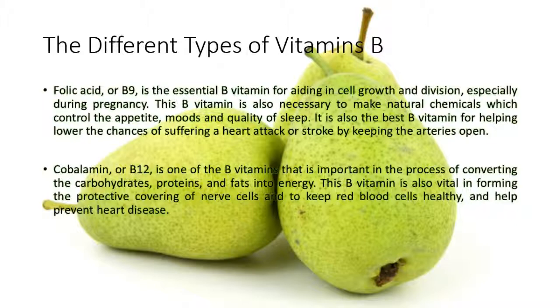Cobalamin, or B12, is one of the B vitamins that is important in the process of converting carbohydrates, proteins, and fats into energy. This B vitamin is also vital in forming the protective covering of nerve cells and to keep red blood cells healthy and help prevent heart disease.